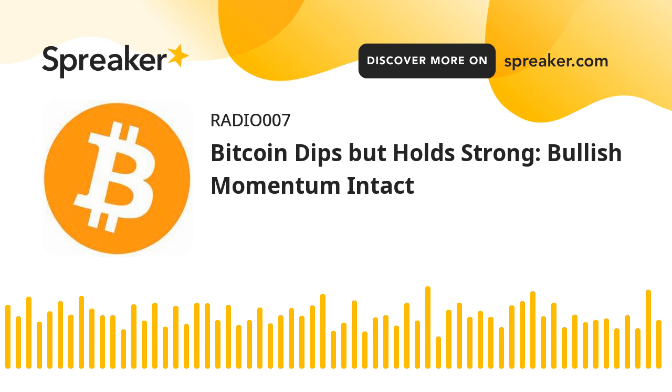Bitcoin price started a downside correction from the $72,000 zone. BTC is now consolidating near $70,000 and might eye another increase in the near term. Bitcoin struggled above the $71,800 resistance zone.